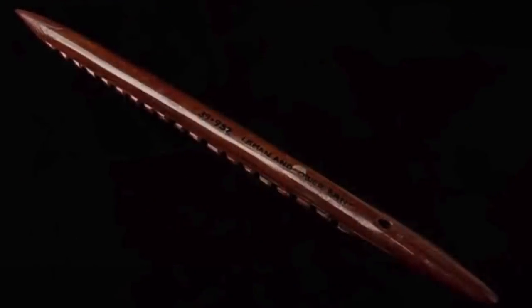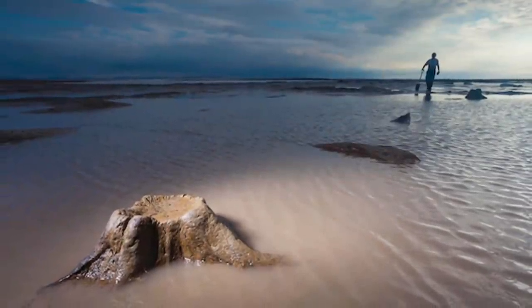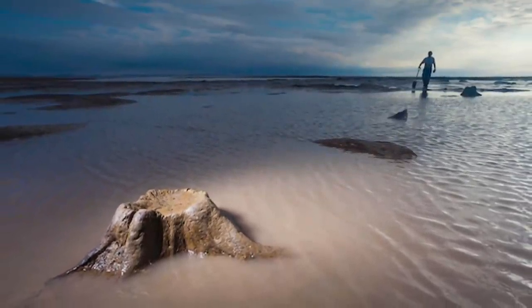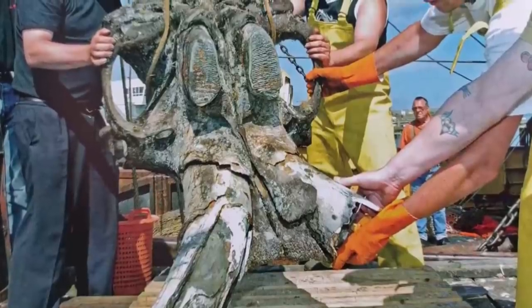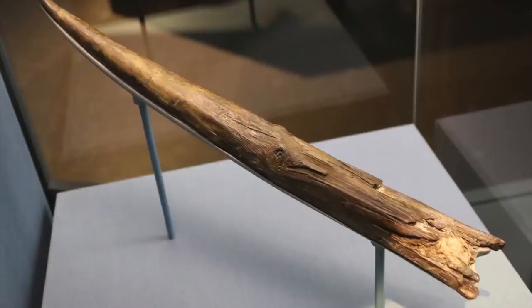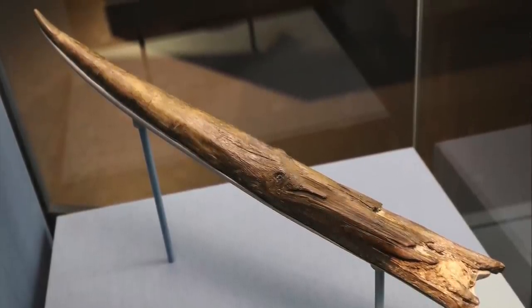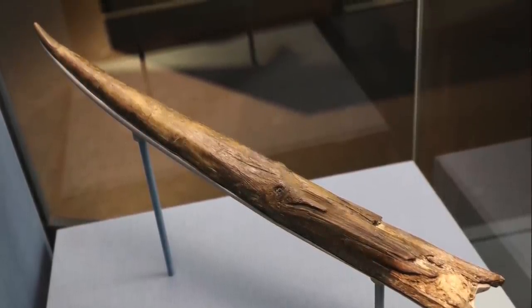What was lost is gradually being rediscovered, whether from amateurs walking the coastlines of England and northern Europe and finding ancient bones and artefacts, whether from fishermen trawling the North Sea, or of course from archaeologists studying the area. Some finds such as this tapering spear that was found at Clacton on the coast of England date to 400,000 years ago.